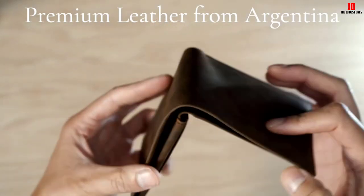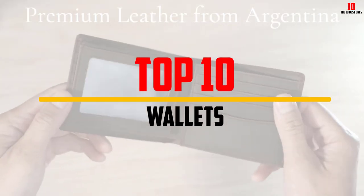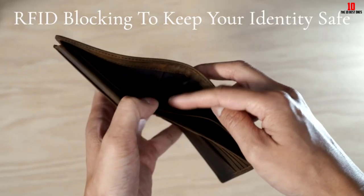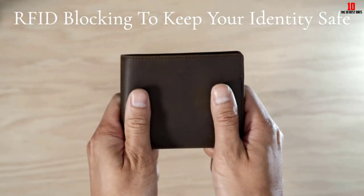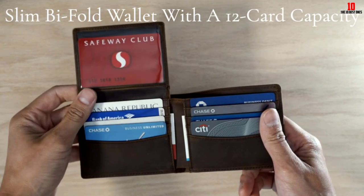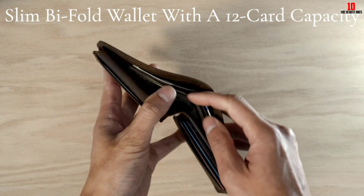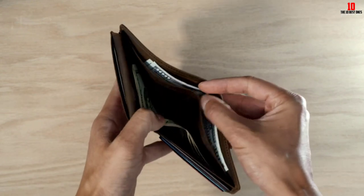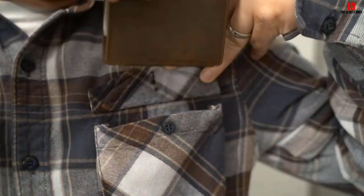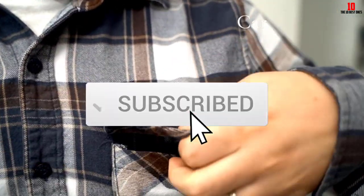In this video we're going to be checking out the top 10 best wallets available on the market for their true quality. This list is based on personal opinion and hours of research, ranked by popularity, quality, price, durability, and user opinions. You can check the description below for more information and updated prices.